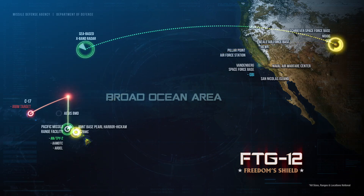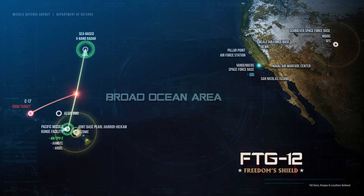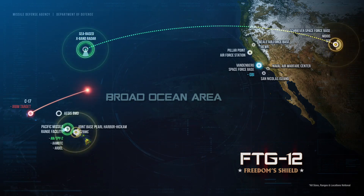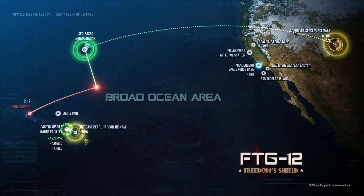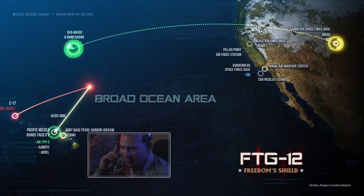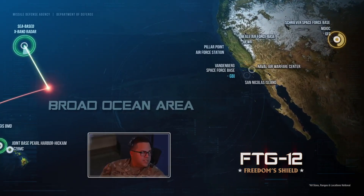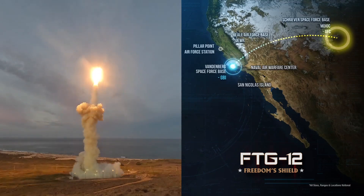The SBX acquired, tracked, and discriminated the target from its test support position, utilizing enhanced discrimination software, and forwarded tracking and discrimination data to the GFC as the target proceeded on its flight path. Warfighters exercised operationally realistic tactics, techniques, and procedures, and at the proper moment, enabled and initiated launch of the GBI.